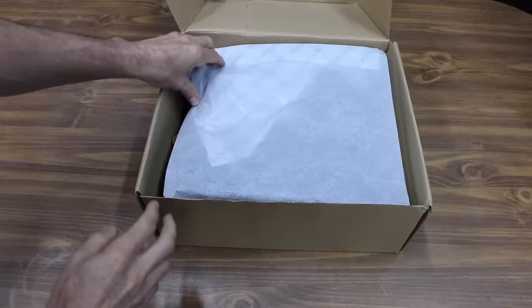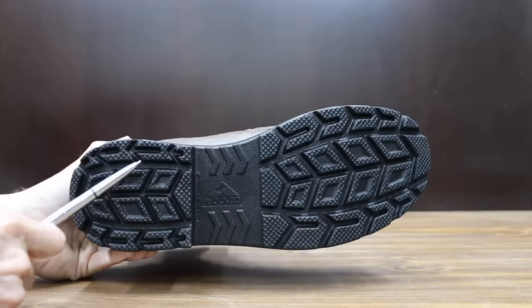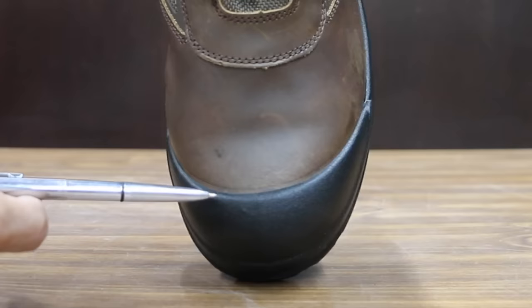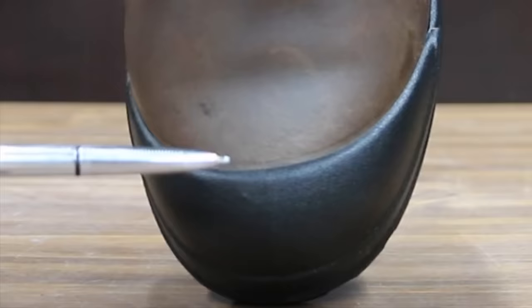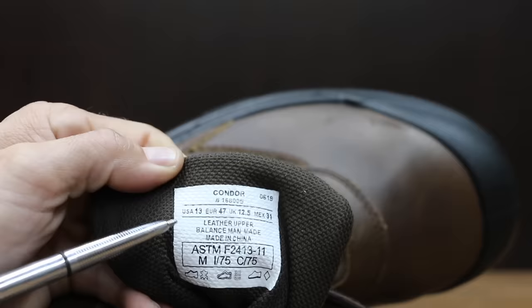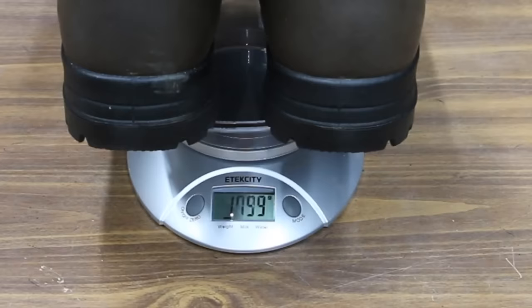At a price of only $30, the least expensive boots we'll be testing are made by Condor. The single density polyurethane outsole is oil, slip, and abrasion resistant — we're going to test that. The steel toe is ASTM certified. The Condor boot utilizes genuine full grain tumbled leather with ultra cushioning soles. Made in China, it weighs 3 pounds 15.3 ounces or 1,794 grams.